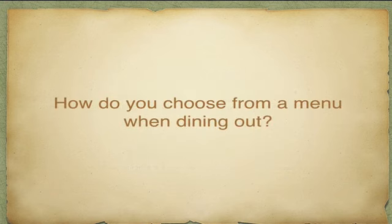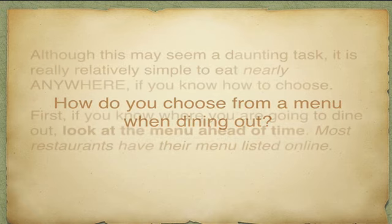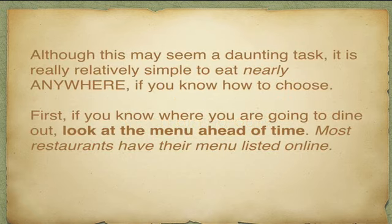So how do you choose from a menu when you're dining out and what do you choose to stay on track and keep your choices low carb? There are some strategies we're going to go over that will help you, so that although this may seem like a daunting task, it's really relatively simple to eat nearly anywhere if you know how to choose properly.